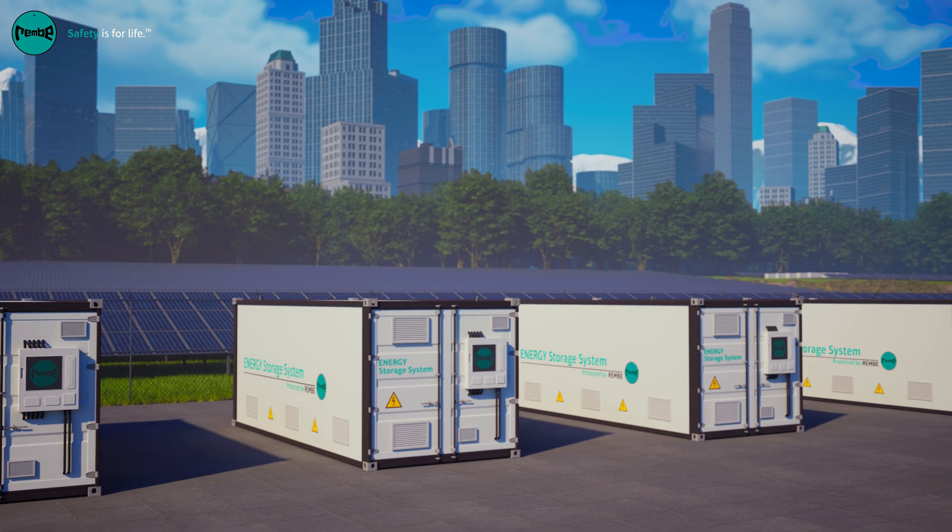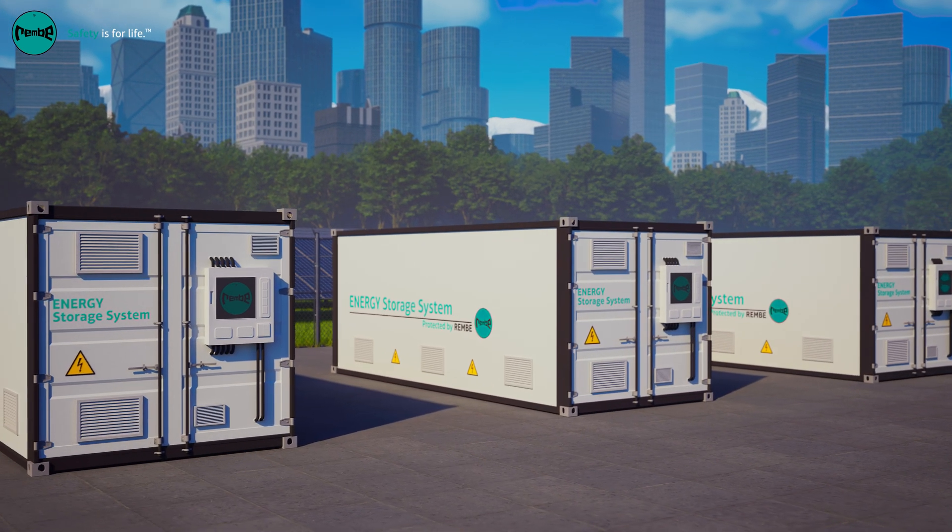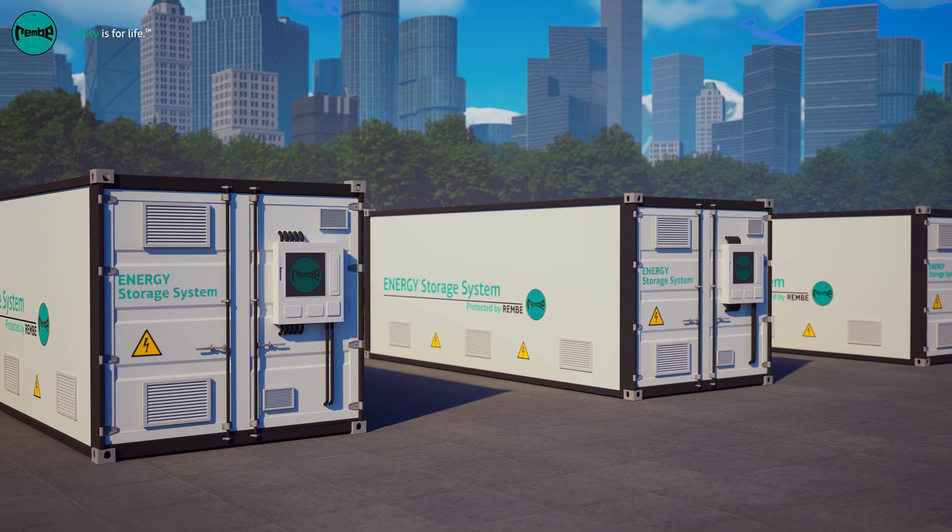Today, we're bringing this expertise to battery energy storage — three product series uniquely engineered for modern BESS applications.